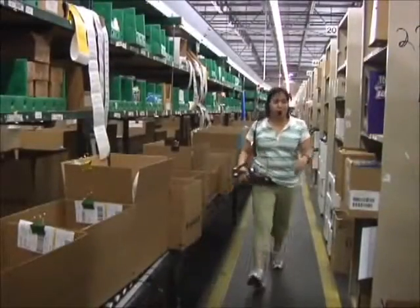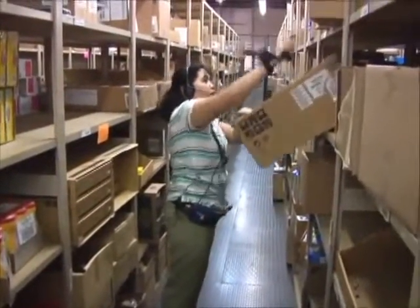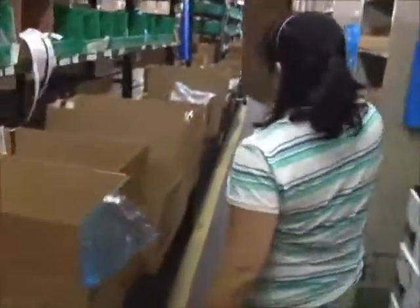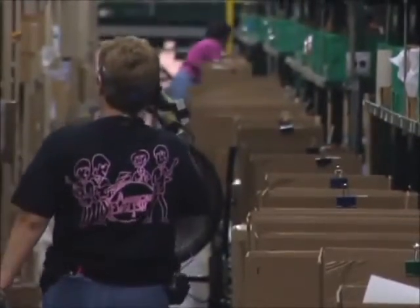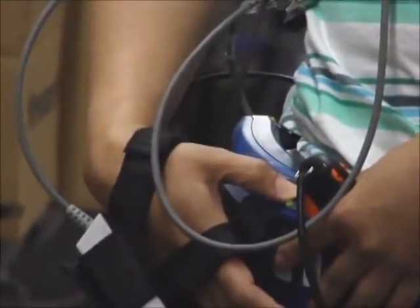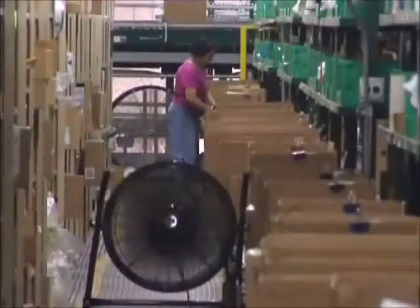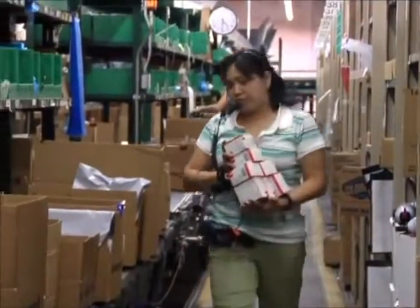Another example of employing the latest technology is pick-to-voice. This revolutionary system gives the order picker verbal commands about what merchandise to pick and where to find it. Once products are picked, they are scanned into the pick-to-voice system, which then verifies that the product selection is accurate. The voice command language and speed is customized for each employee. Using this system, errors are significantly reduced from outmoded manual systems.